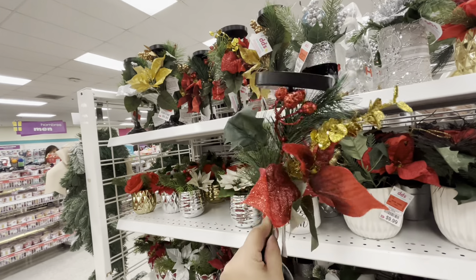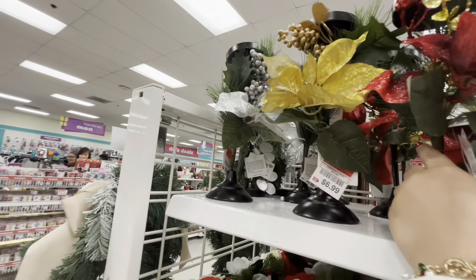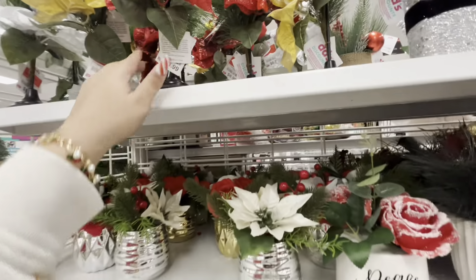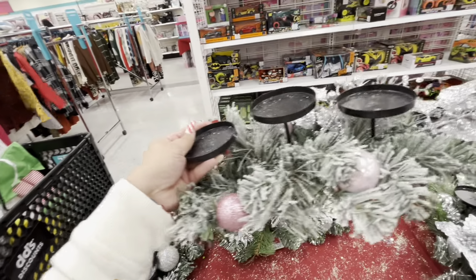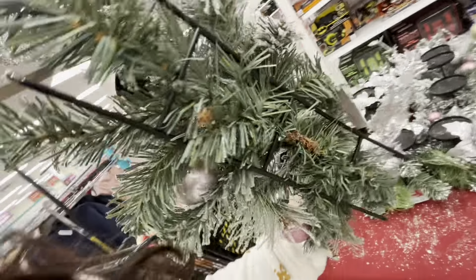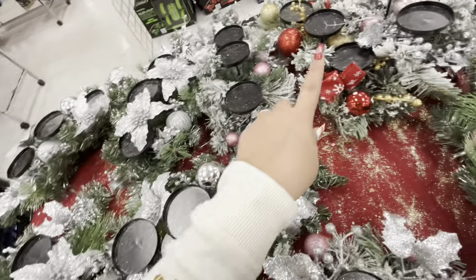They also have candle holders for three candles, on sale for $9.99, in different colors: pink, silver, gold, and red.